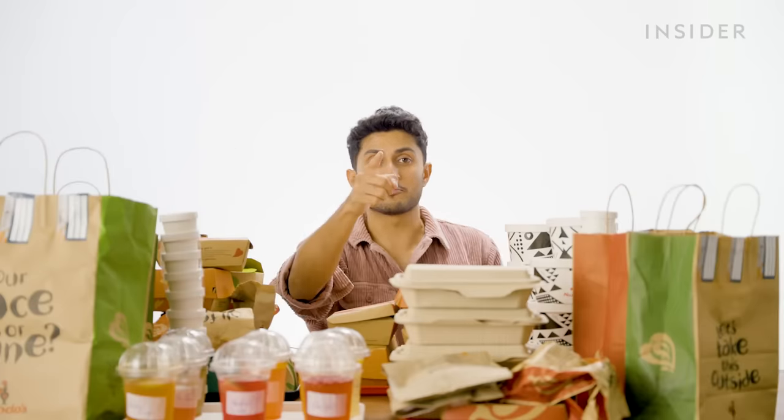Here is everything on the menu at a UK Nando's that you won't find in India. And this is everything you'll find on the menu at Nando's India that you will not find in the UK.